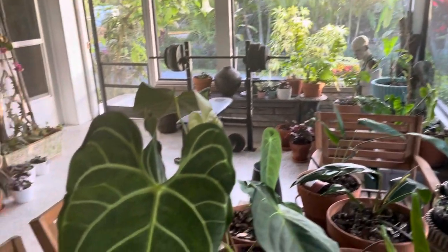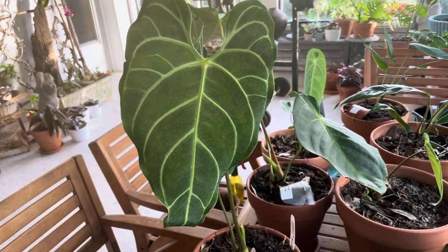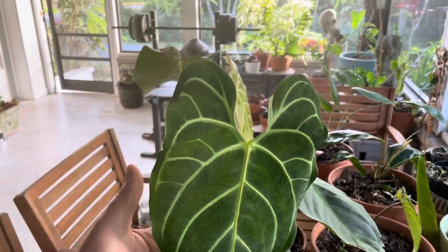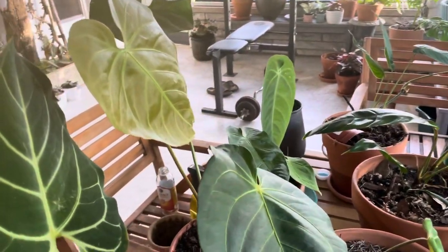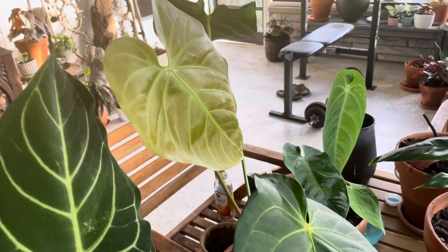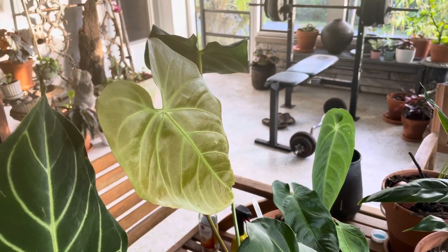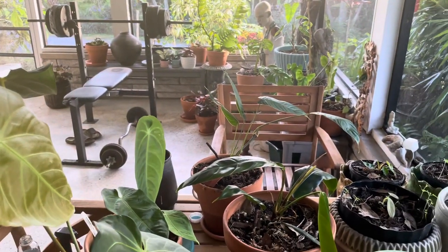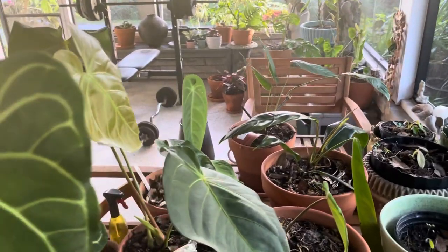We all know the pleasure we get from our plants — how satisfied you are when you get your box of new plants in the mail or go to the nursery and buy a plant — but nobody seems to pay attention to their health or the downstream effects of what they do to grow their plants.